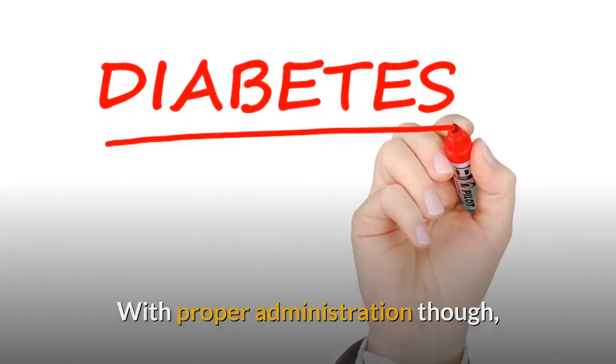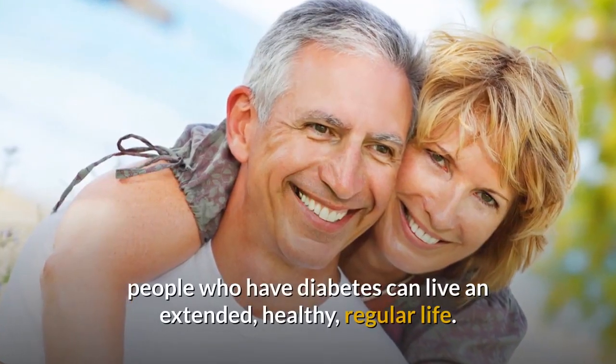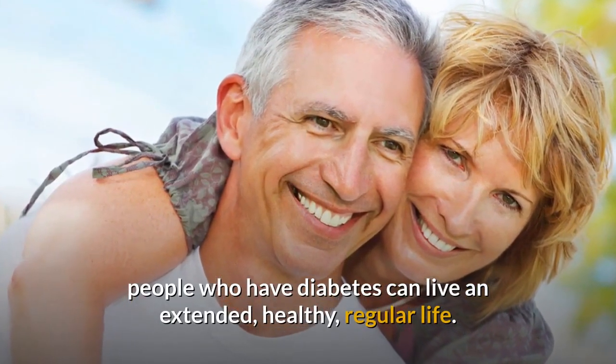With proper administration, people who have diabetes can live an extended, healthy, regular life.